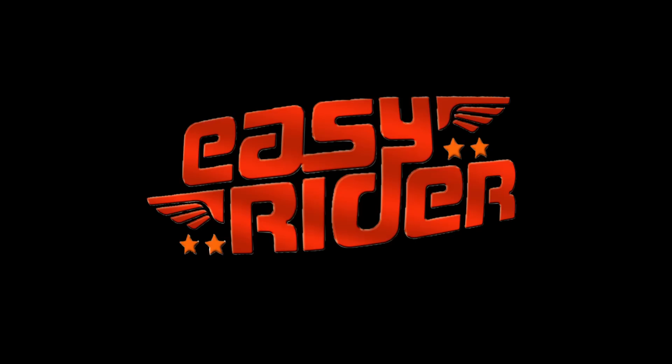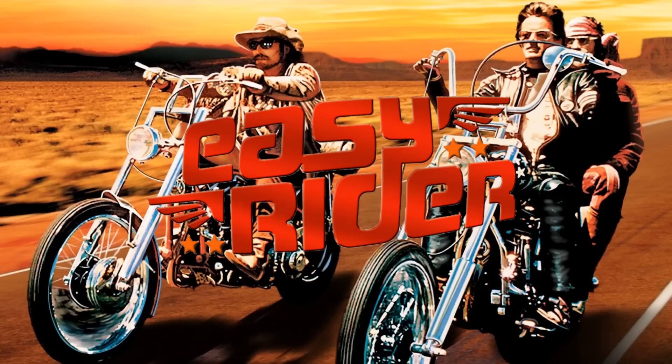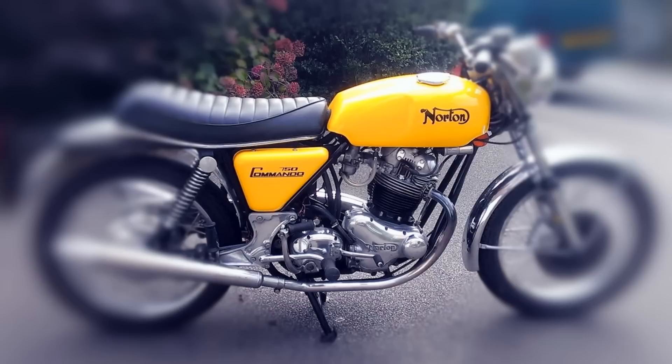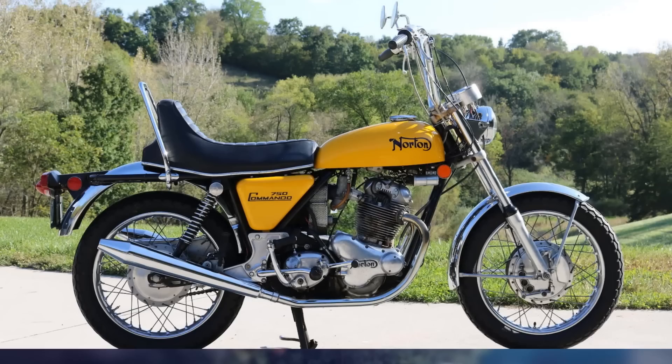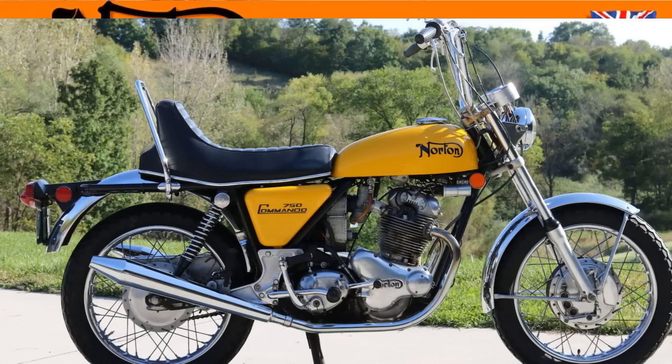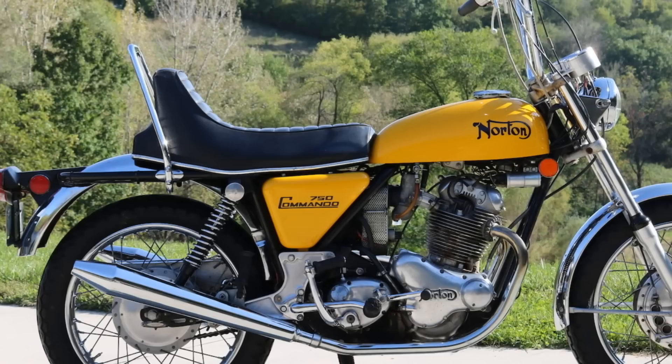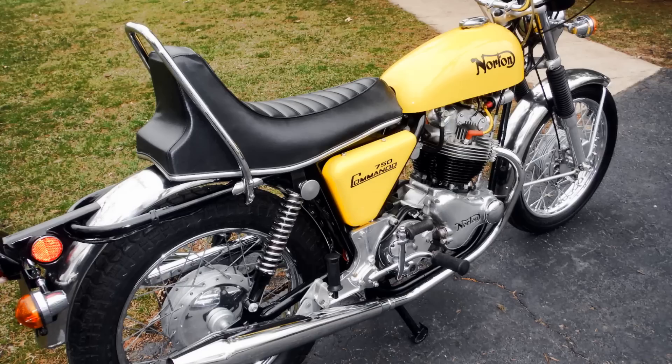When the movie Easy Rider came out in 1969, it increased the popularity of choppers around the whole world. Even though Norton's original 750 Commando was a brilliant motorcycle, Norton needed to boost their sales to compete with the Japanese onslaught. So they created the Norton 750 Commando High Rider, featuring a peanut-sized 9-litre fuel tank, a smaller headlight, excessively raised ape-hanger style handlebars, and a strange curved banana-shaped seat with a sissy bar.